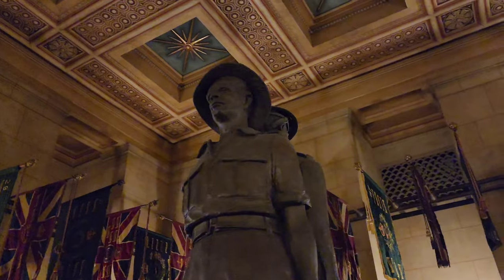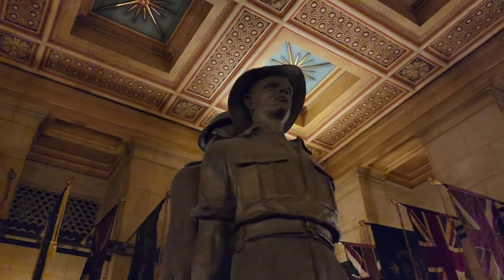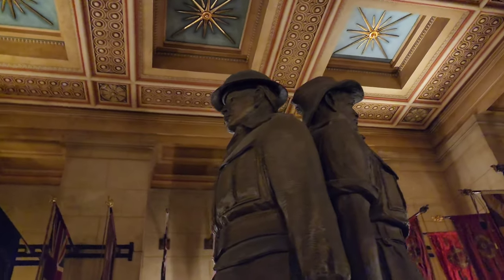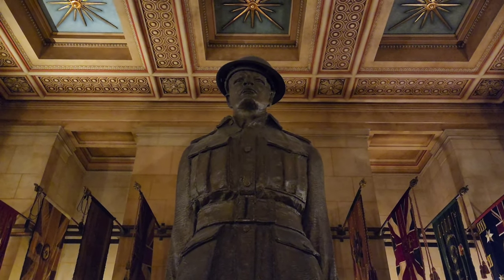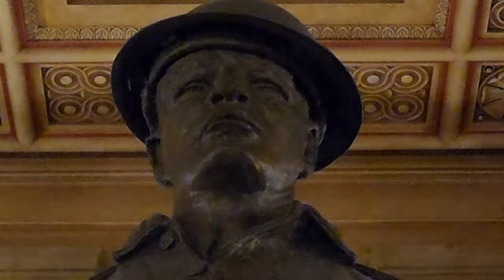In the centre of the crypt stands the Father and Son sculpture, created to honour the courage and sacrifice of two generations of Victorians who served and died in the First and Second World Wars. It is symbolic of the service of many Victorian families in which the father served in the First World War and the son served in the Second World War.